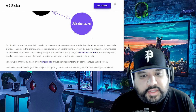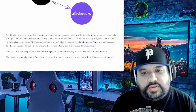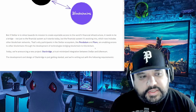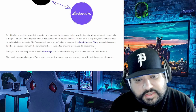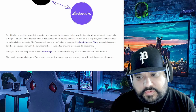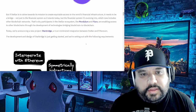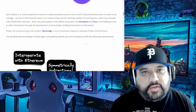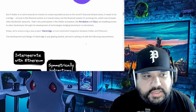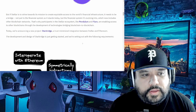Why specifically Stellar? It says Stellar strives towards its mission to create equitable access to the world's financial infrastructure. It needs to be a bridge — not just for the current financial system, but the financial system it's evolving into, which now includes other blockchain networks. Participants in the Stellar ecosystem like Pendulum and Flare are enabling access to other blockchains through bridging technologies.